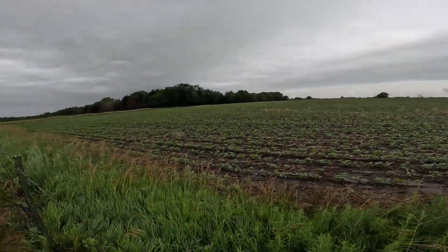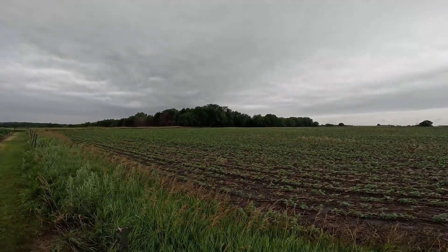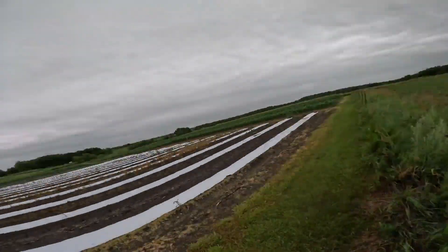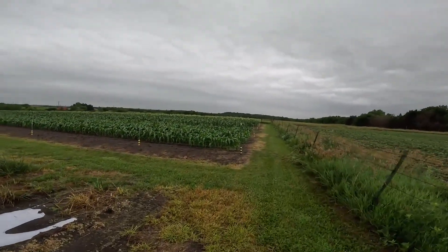I was out here admiring my neighbor's soybeans and I'm happy he has them — it's going to take some pressure off of Dilly and me. We've got a crow sitting on that limb up there. I actually think I had a pair of hawks in here also, because the crow pressure has been a lot less lately.